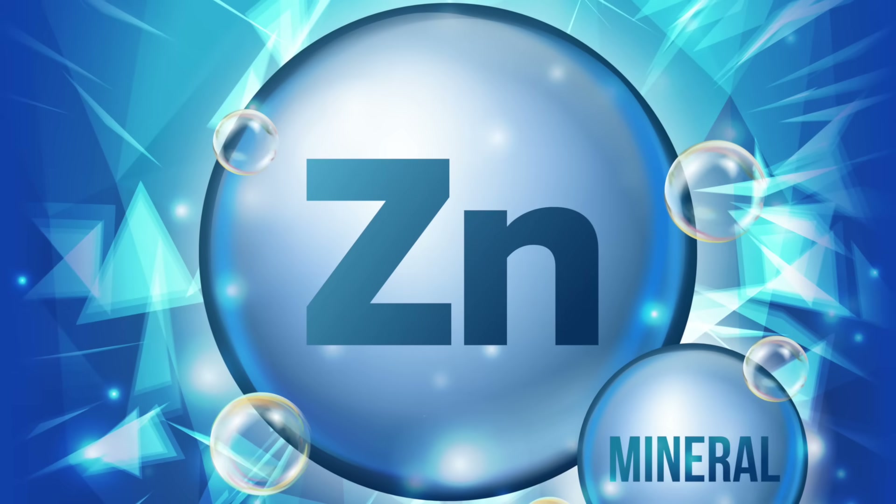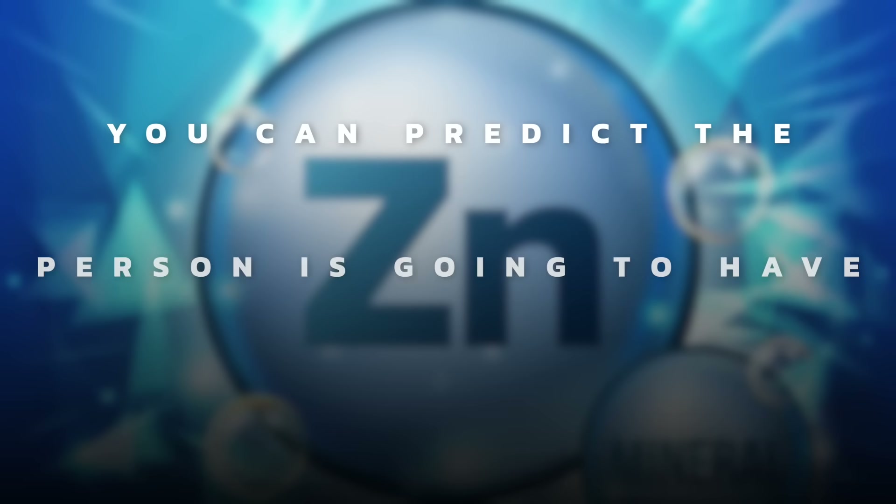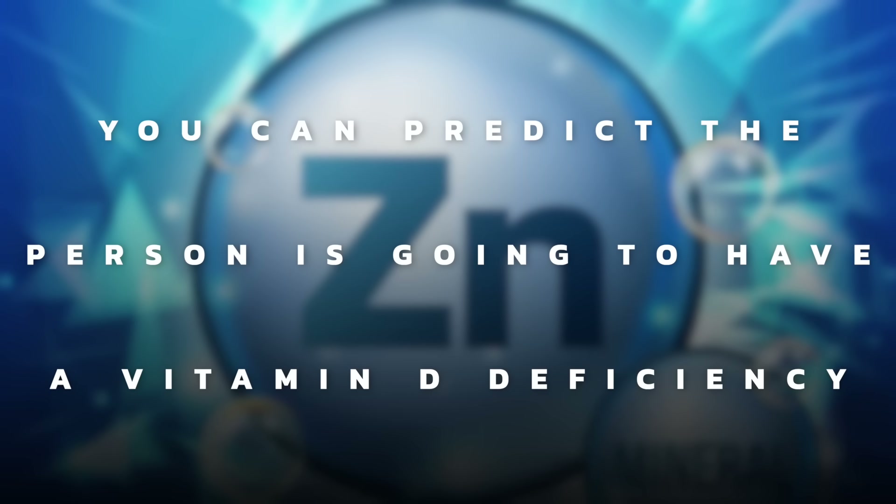If you're deficient in zinc, you can pretty much predict the person is going to have a vitamin D deficiency. So if you're exhibiting certain vitamin D deficiency symptoms — for example, your immune system is weak, or you have low back pain, or you're depressed, or you have high blood pressure — and you're taking vitamin D yet you really need zinc, then vitamin D is just not going to work.